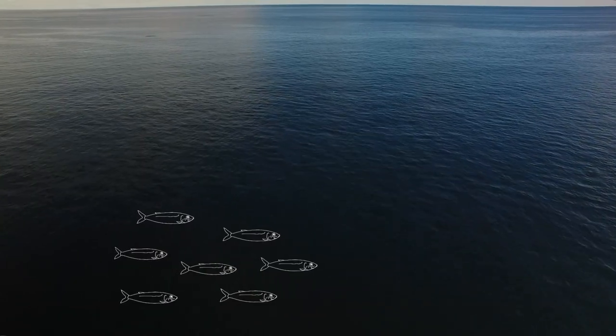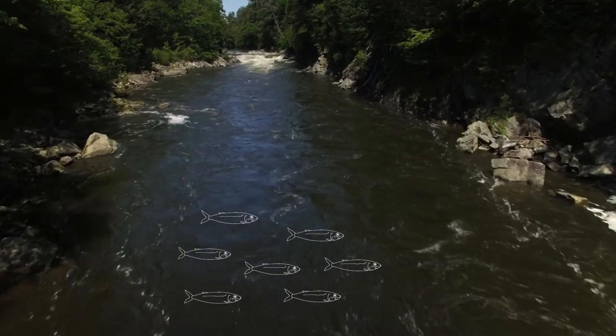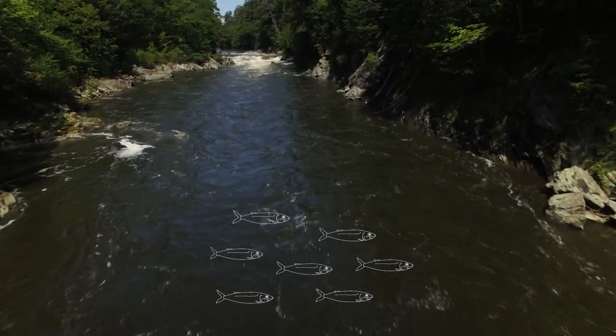Alewives are small schooling fish that live in the open ocean. In the springtime, they migrate upstream into small ponds and lakes to spawn. The juveniles that are hatched in the ponds live in the freshwater for a few months before they swim back downstream to join their parents for the coast-wide migration.